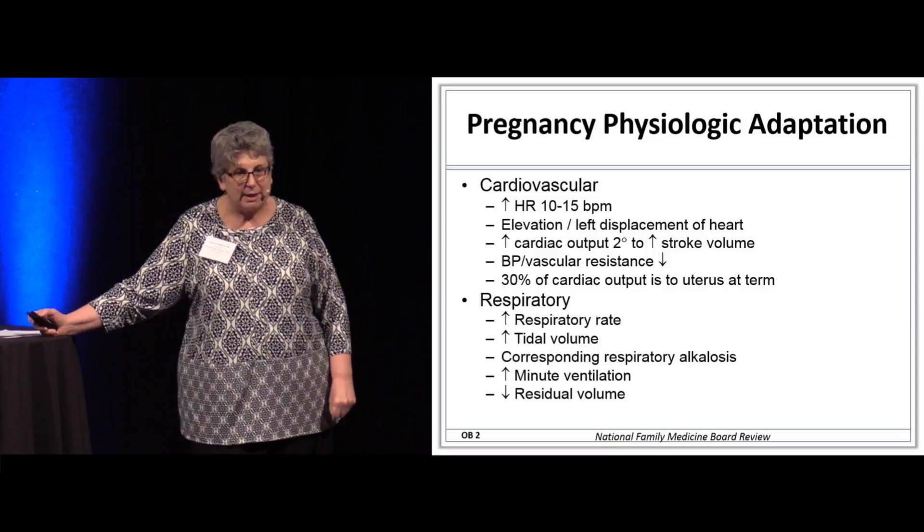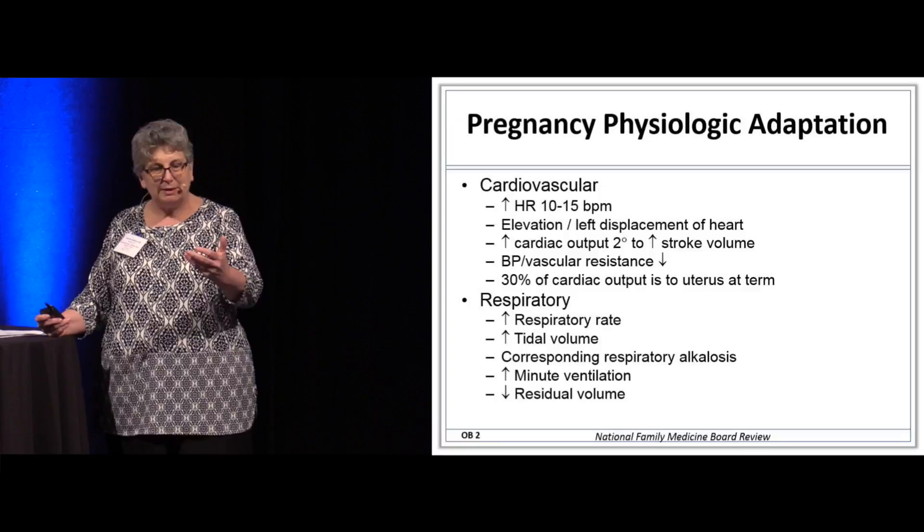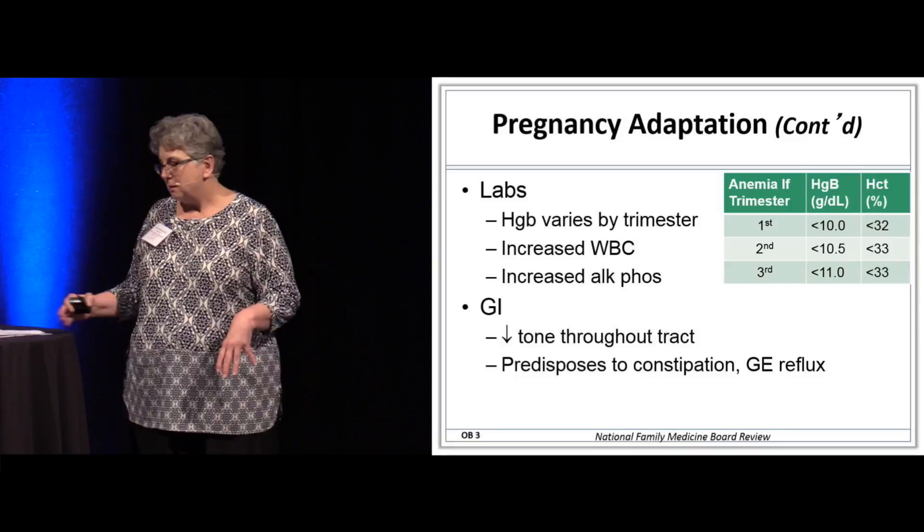She may have an increased respiratory rate. If you're checking labs, you may see a corresponding respiratory alkalosis. Most of the time we're not doing that, but these are the normal physiologic changes to get oxygenation to the baby.